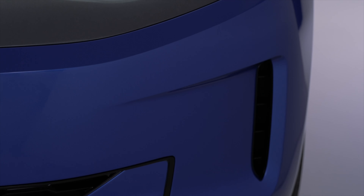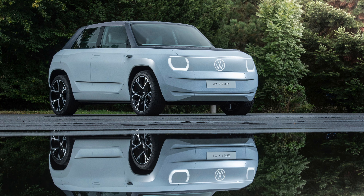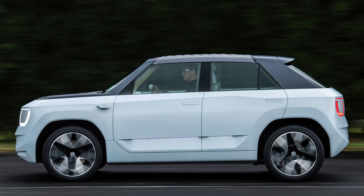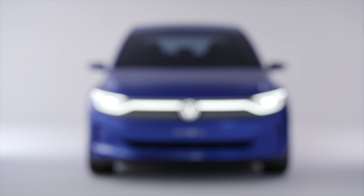The ID.2 All is still technically a show car, but it's based on the ID.Life concept which was shown back in 2021. That car's boxy, crossover-esque silhouette was poorly received at the time, so Volkswagen embarked on a complete redesign of the model, bringing in new designer Andreas Mint.